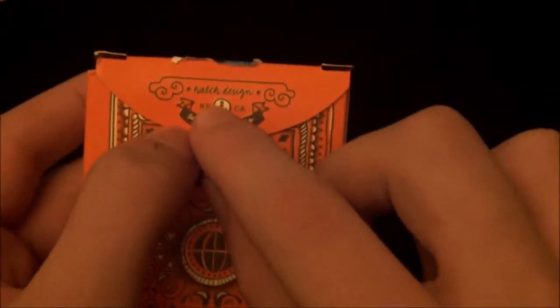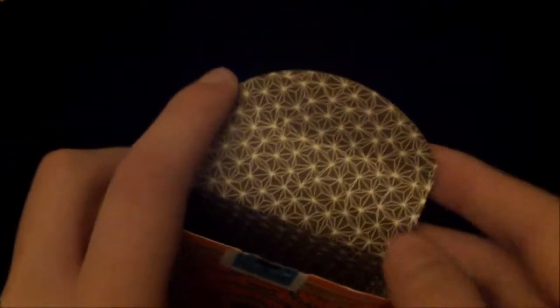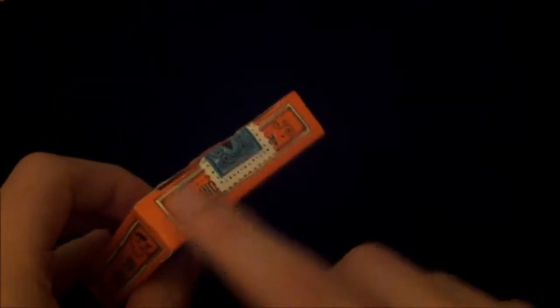Opening it up, it has the Hatch Design logo with 'San Francisco.' A very nice feature about this deck is that the inside of the box is not just white — it's got a very nice star-like pattern that goes right in there. It's a great inside-the-box design, showing they put a lot of effort into just the box. By the way, all the details on it are embossed, apart from the copyright and the top. Everything else is embossed, which is a great start.